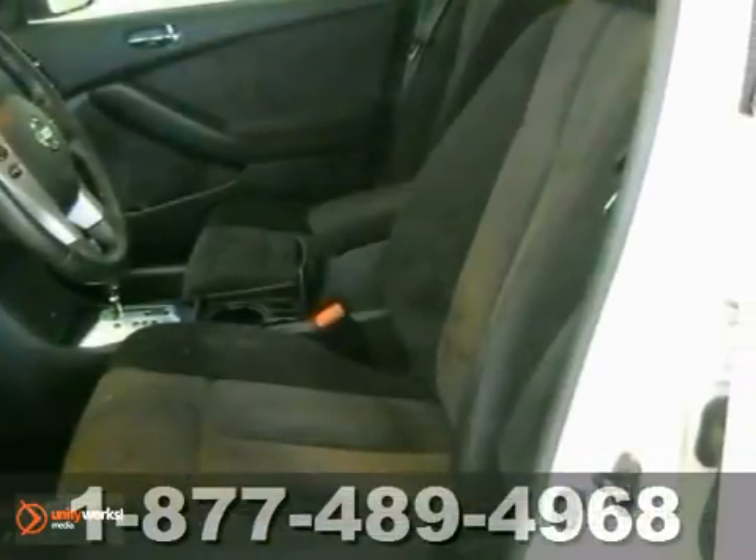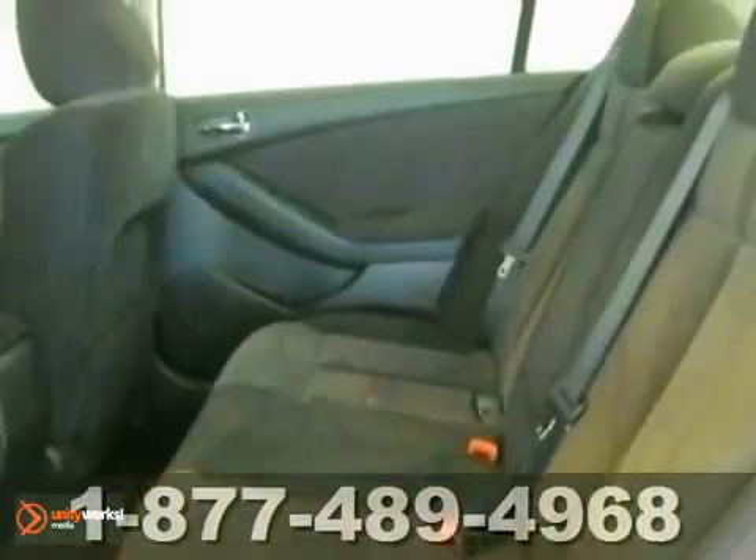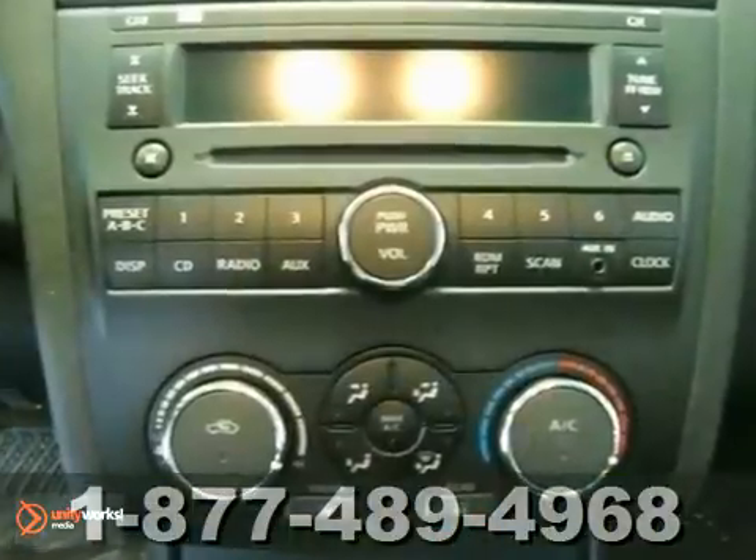It has a CD player, privacy glass, and good fuel economy. It also has cruise control and air conditioning.